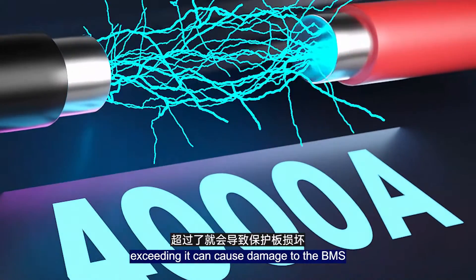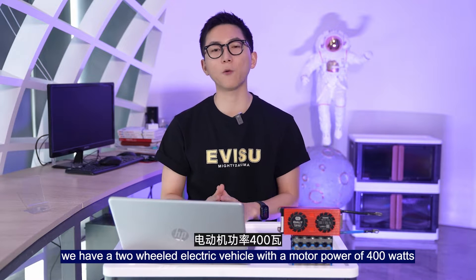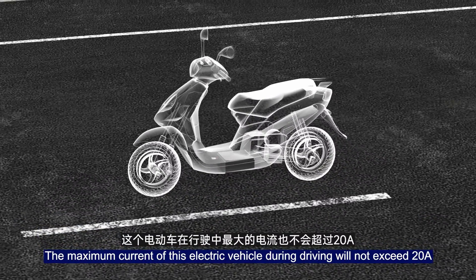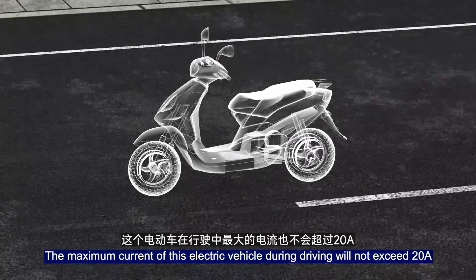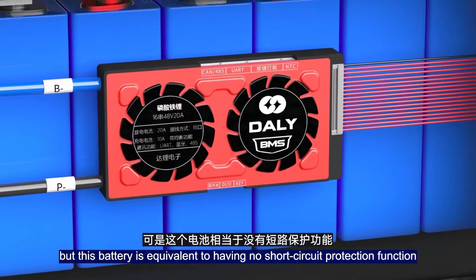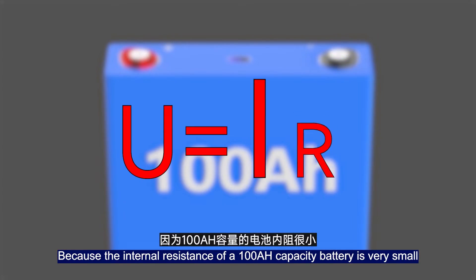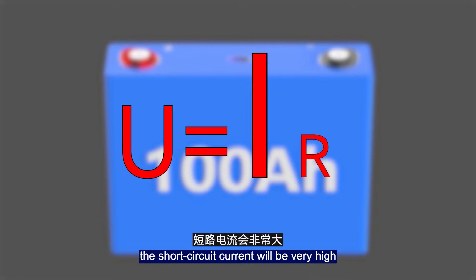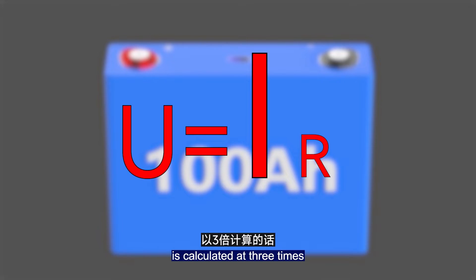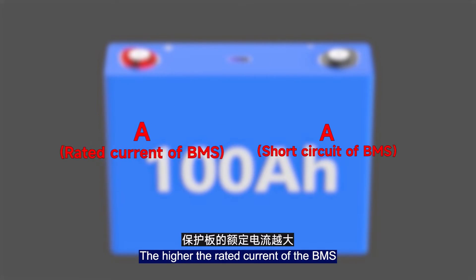Here's an example. We have a two-wheeled electric vehicle with a motor power of 400W and a set of 48V 100Ah high-capacity lithium batteries. The maximum current during driving will not exceed 20A. According to the BMS matching formula, a 20A BMS is sufficient and there is no problem with normal use. But this battery effectively has no short circuit protection, because the internal resistance of a 100Ah battery is very small and the short circuit current will be very high. If the upper limit of the short circuit protection current of a 20A BMS is calculated at three times, it is not yet 100A. So in the moment of a short circuit, the BMS will be burned.